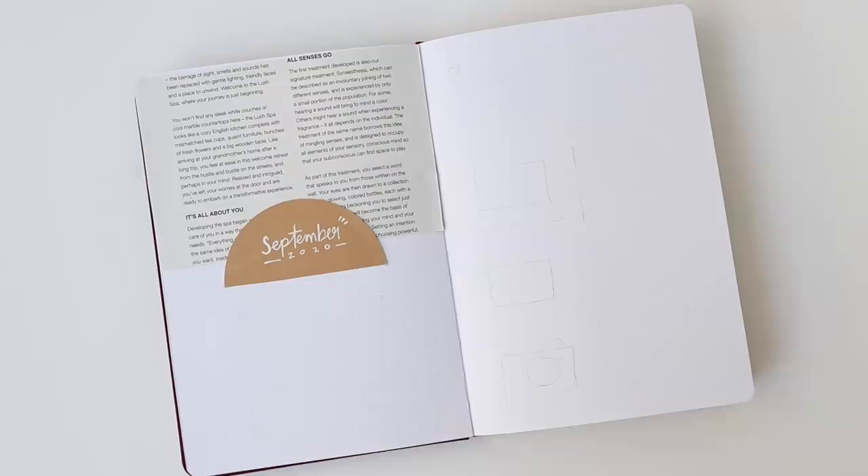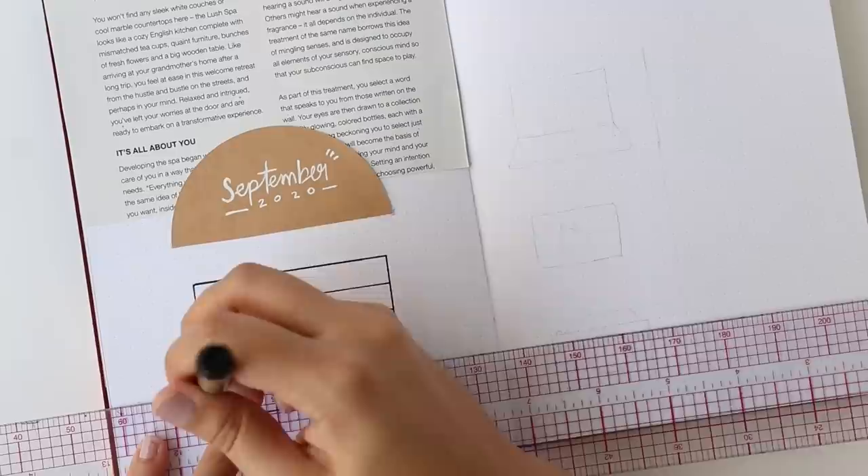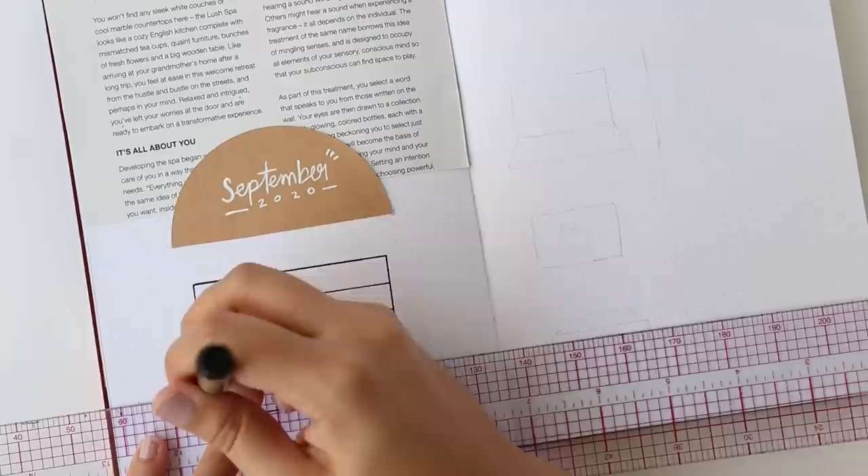My journaling tip this month is: flip through old newspapers, magazines, or brochures to see if any colors, patterns, or words in them speak out to you, because it's such a great way to reuse paper materials while also adding something unique to your spreads.